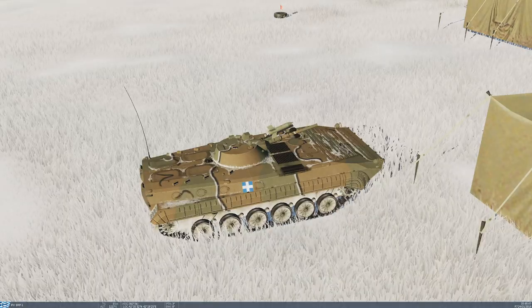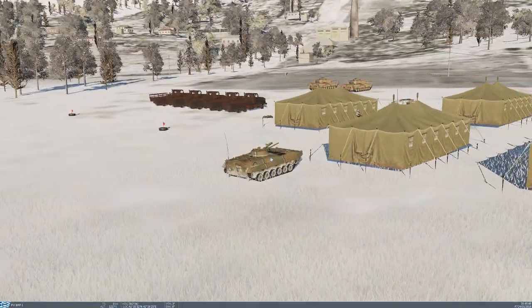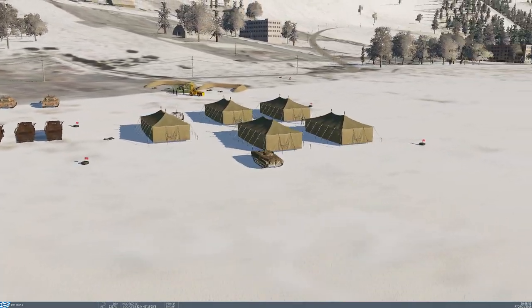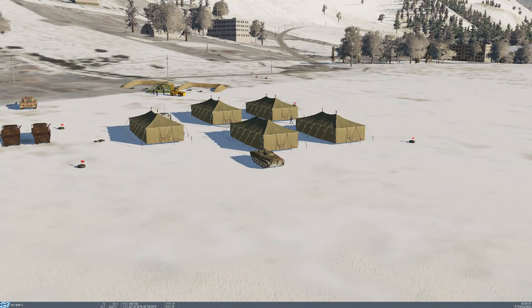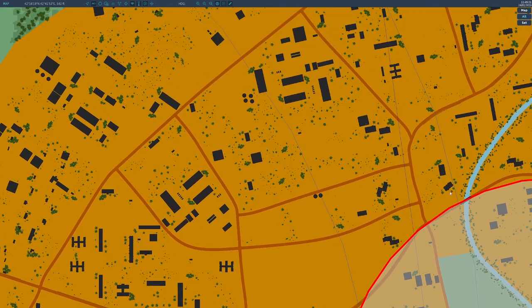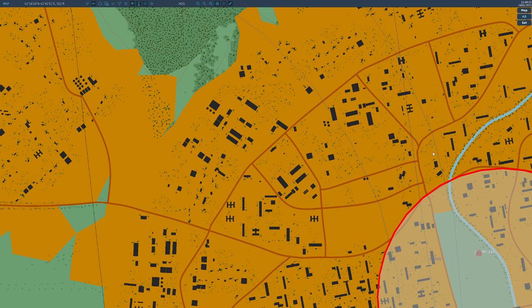Some extensive, some just little fixes — but the Black Sea Resolve '79 campaign received an update. The Blue Nosed Bastards of Bodney campaign by Reflected Simulations received an update. The Big Show campaign by Reflected Simulations received an update, as well as the FW-190 A-8 Horido campaign.